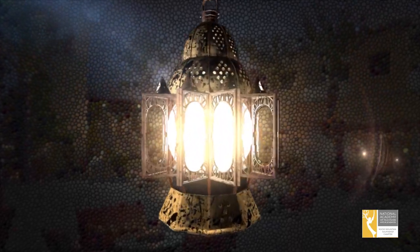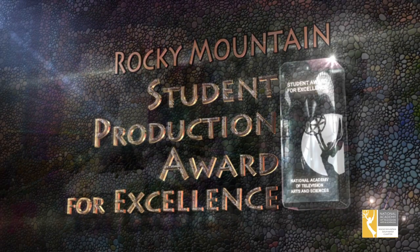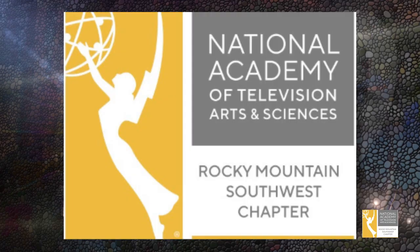Hi and welcome to this brief video to help you with entering your production into the Rocky Mountain Southwest Student Production Awards for Excellence. I'm Crystal Henderson. She's Crystal and I'm Frankie McLister, your student representative for the Rocky Mountain Southwest Region of the NATAS Board of Governors.